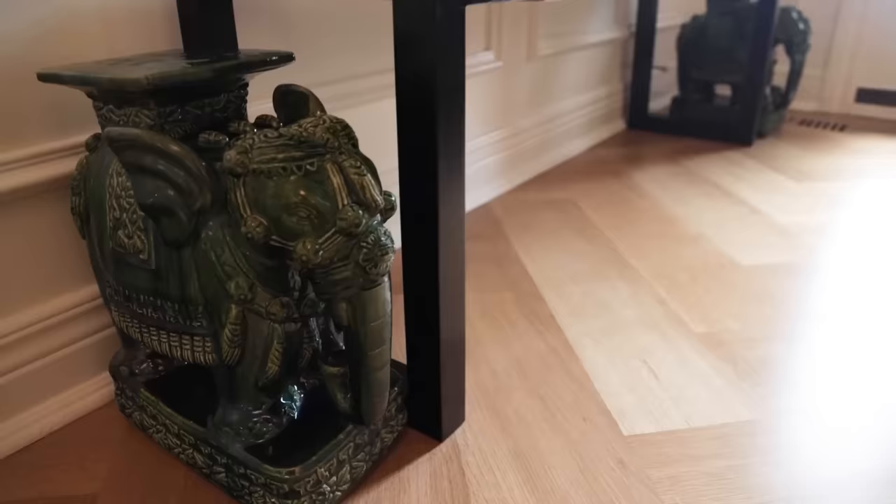We have three kids now and a very naughty puppy, so there's a lot going on here. The house just lives so easily for us.